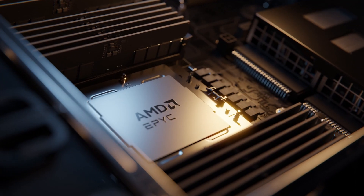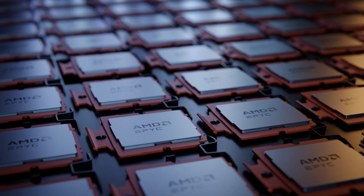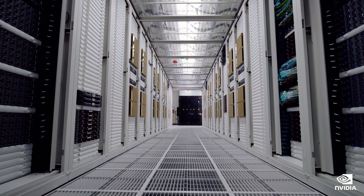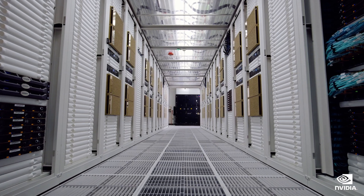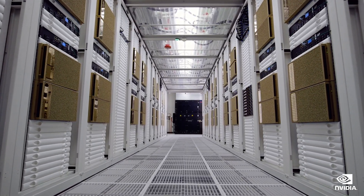As CPUs and GPUs become more power hungry, they generate more heat. More power in, more heat out. And while air cooling has served us well for a long time, it's starting to hit its limits. AMD and NVIDIA are both putting out very high-powered products right now, with very high cooling requirements. This is why we have a lot of vendors now trying to provide liquid-cooled solutions, because air-cooled just doesn't keep up with the latest products.